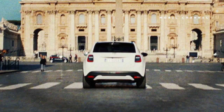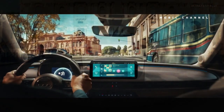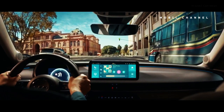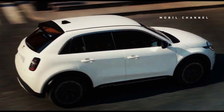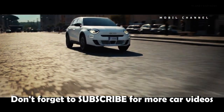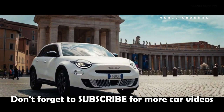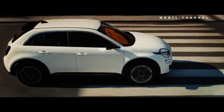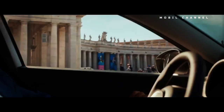Fiat introduces its latest electric SUV, the Fiat 600, with attractive design and superior performance. Fiat recently revealed their latest SUV under the name Fiat 600E, which is an all-electric car that car enthusiasts have been waiting for. Fiat introduced the 600E model to the public through a video uploaded to the manufacturer's official YouTube channel.